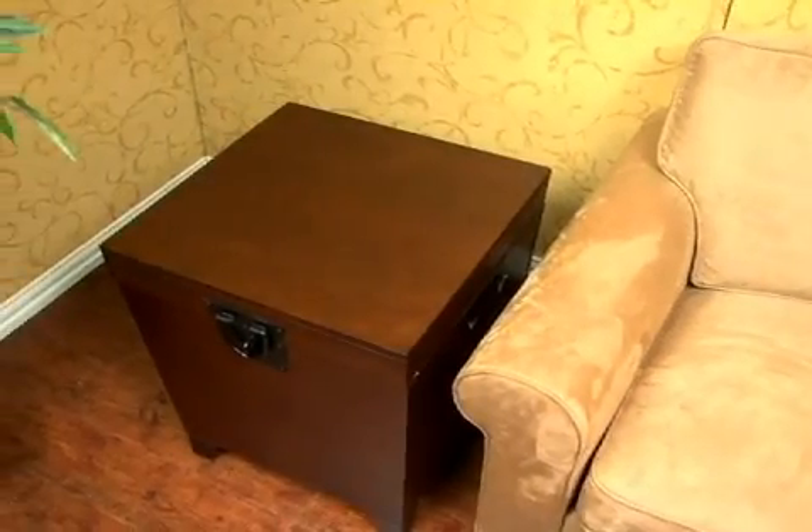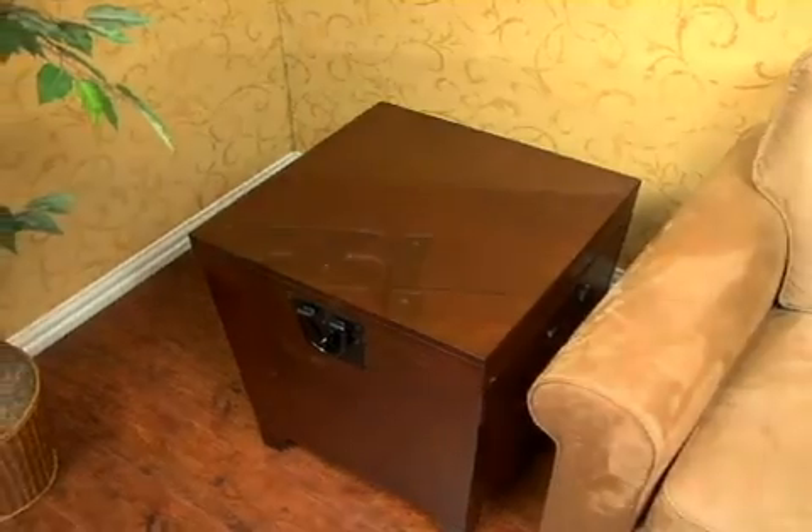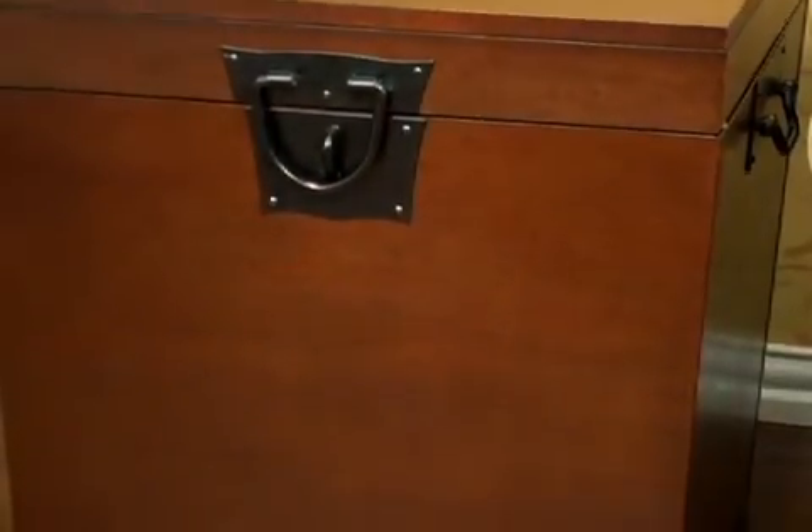Trunk table. Reminiscent of an antique storage chest, this trunk table offers convenient storage for most any room of the home. This handsome unit features a rich espresso finish with black hardware and handles for easy mobility.